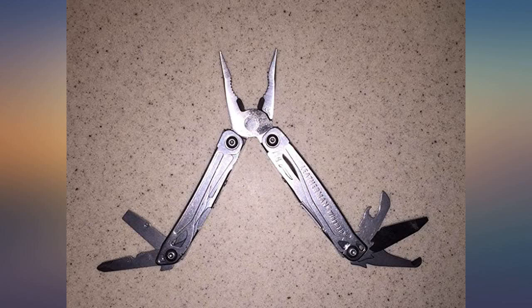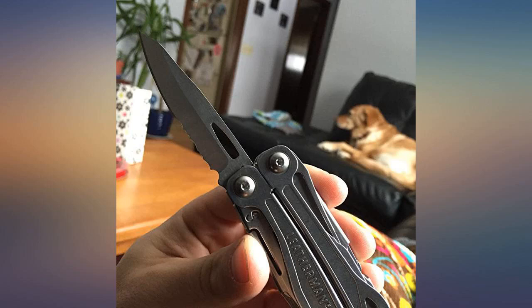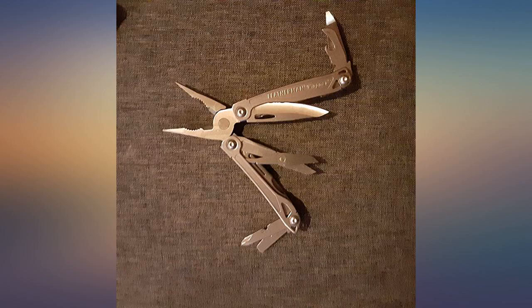Another outstanding product from Leatherman. This is my third Leatherman multi-tool, and all are of superior quality and design in my opinion. They set the standards by which all other multi-tools are judged.